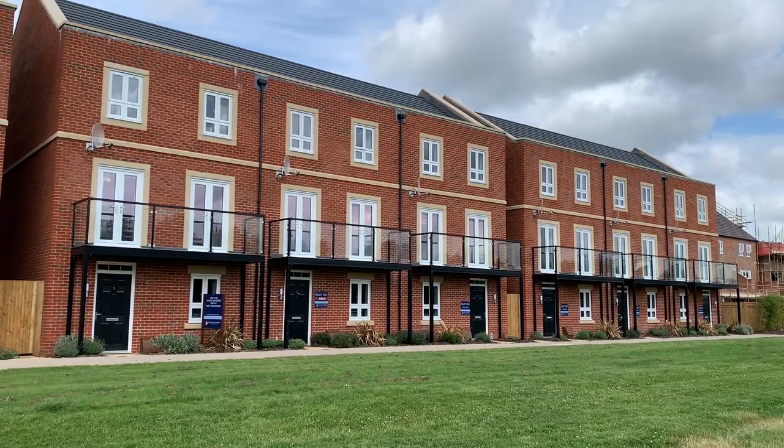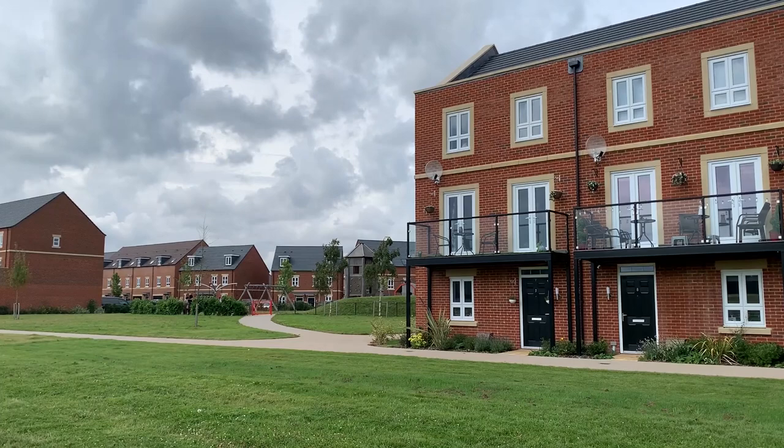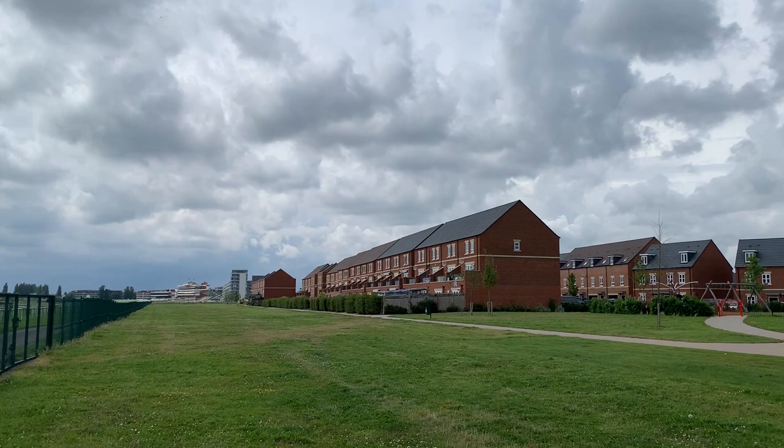This concludes the tour of the Hennick, just one of our energy-efficient homes. We hope you have enjoyed it. Please call to arrange your viewing on 01635 31319. We would love to speak to you and have you come and experience this unique place to live. Thank you for watching.